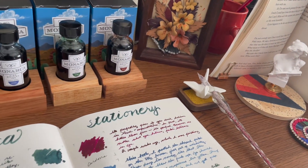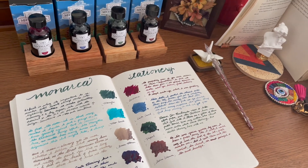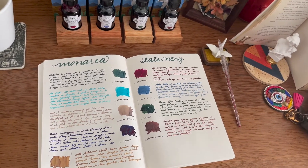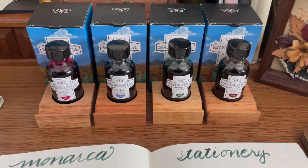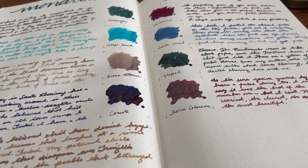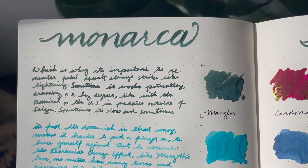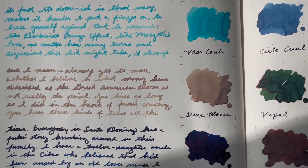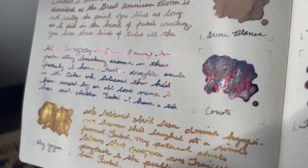Here is my finished spread — when I dedicate a spread to new inks, I like to place them as close together as possible to see the differences and similarities. Cielo Cruel, the blue on the right-hand side of the page, performed really well — I didn't even need to re-dip my pen during swatching. Here's a close-up under direct sunlight so you can see the shimmer and sheen of the special shimmering inks, especially Cenote, Rey Jaguar, and Cardona.